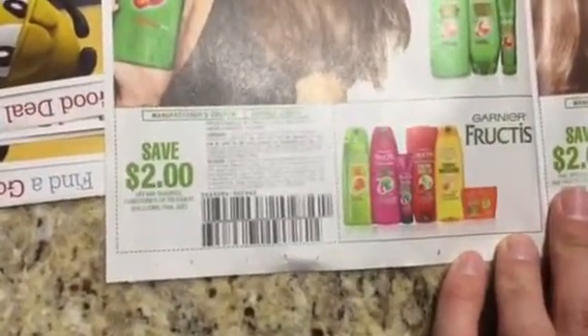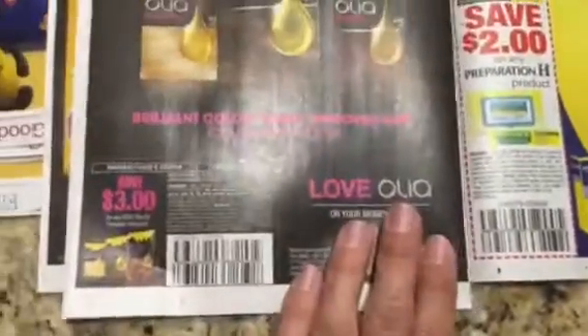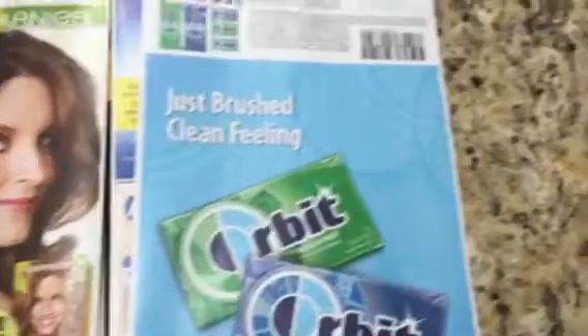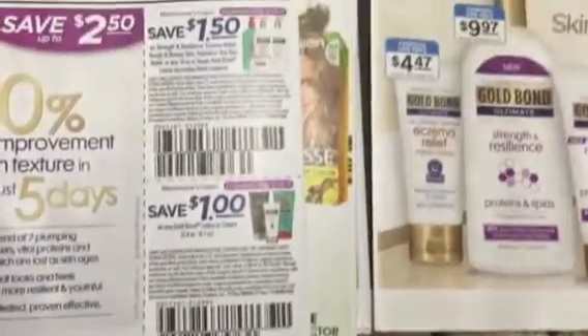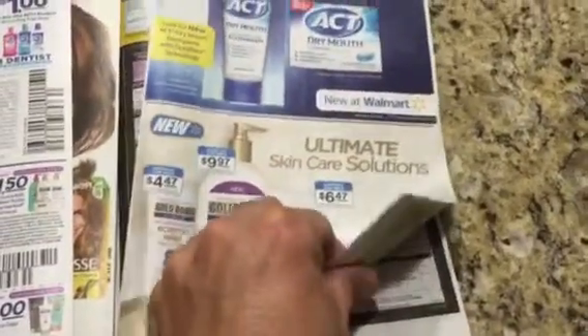This is the Garnier shampoo, expires on the 28th of March. This one is the Styler, this one is the hair color, this one is the Preparation H, and the hair color for Garnier. And this is the Orbit gums. This is $3 for any moisturizer or cleanser. We've got the Gold Bond Body Lotion and the ACT coupon.